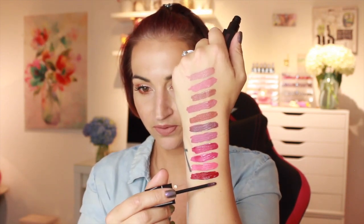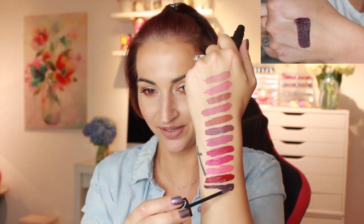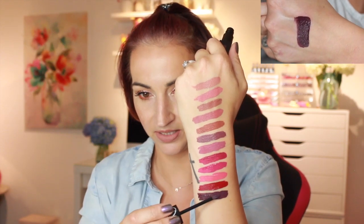Next one is called Wild Night — this is like a vampy purple. That was a terrible swatch, let me build it up. That baby is pigmented. I feel like I haven't done one of these swatch videos in so long — I used to do them a lot.